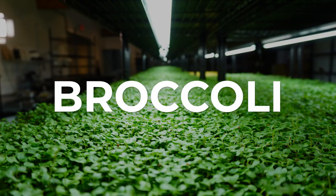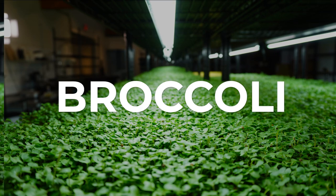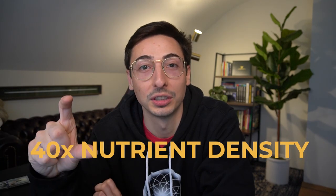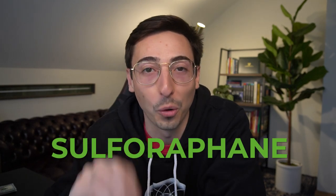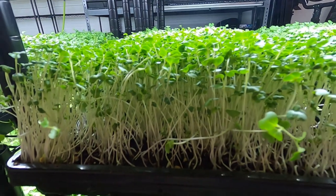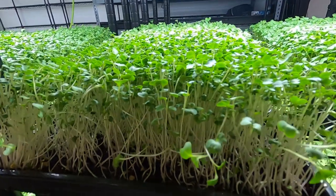The first is broccoli — this one's an absolute banger. It's the overall healthiest variety, with the highest concentration of nutrients at 40 times the nutrient density compared to the adult version of broccoli. It has also been very popularized due to its anti-cancer properties, thanks to a compound called sulforaphane. Broccoli has really been a top seller for me — I'm in the health niche, so that makes sense.